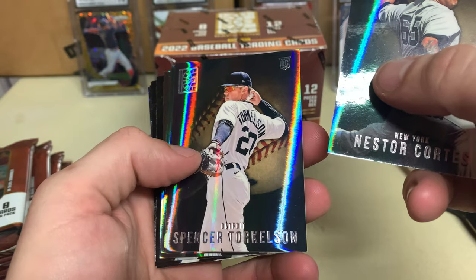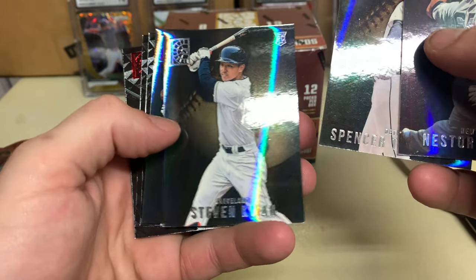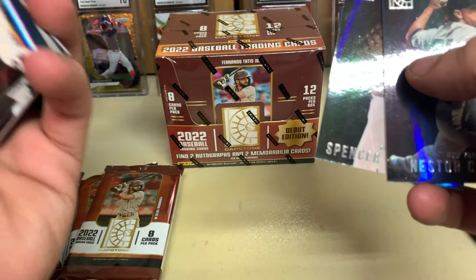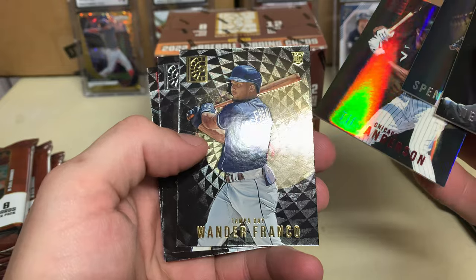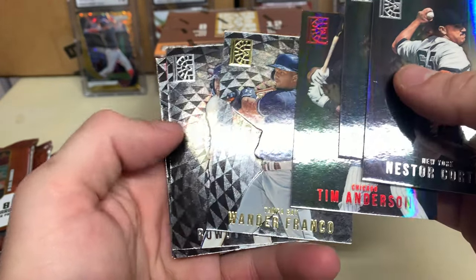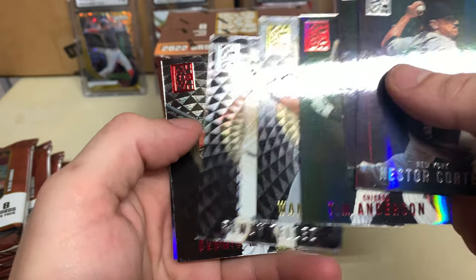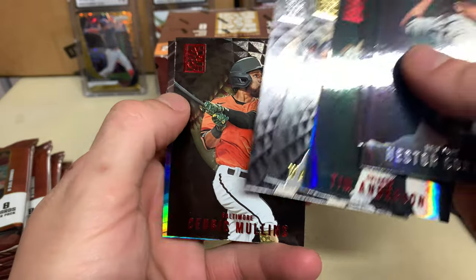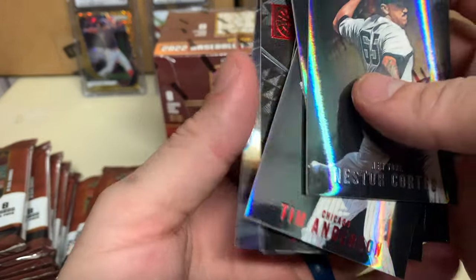Cortez, Spencer Torkelson, Stephen Kwan — that's for me, that's personal collection. Red Tim Anderson, Wander Franco gold — yeah, nice. Rowdy, Cedric Mullins, and Corbin Burns.